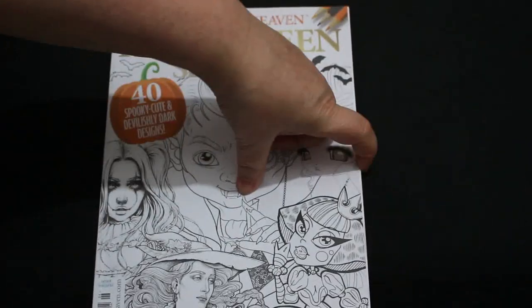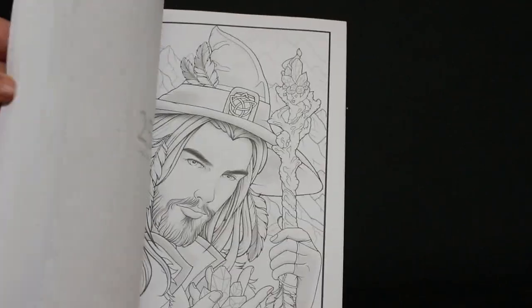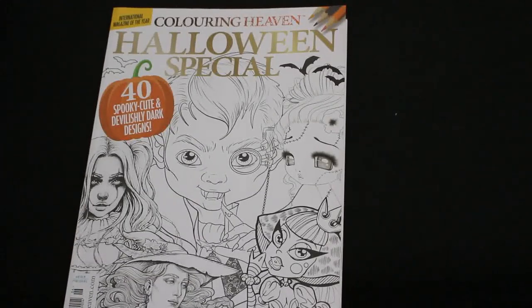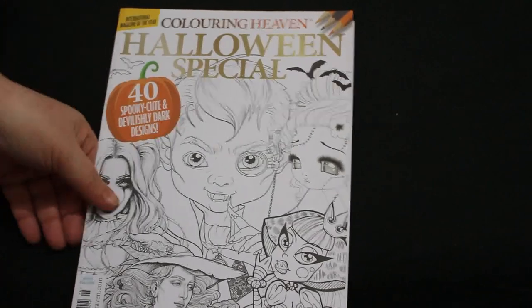Then there's the Coloring Heaven Halloween special — there are some really nice pictures in there. But it's really about having time. I've got so many coloring books, which is another reason why I am not buying as many as I used to.